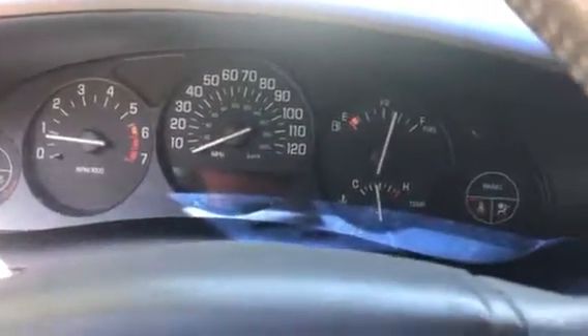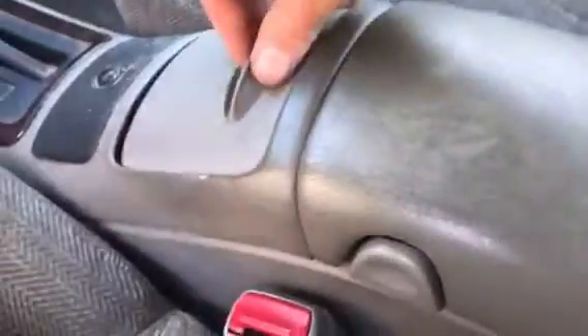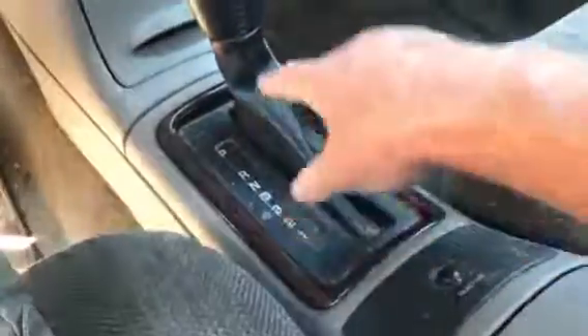It does have almost three-quarters of a tank of gas, so it's in used condition. It's not a brand new car by any means, but you're kind of buying the Buick name. I don't smell any smoke in the interior, so that's a positive. It is automatic transmission. Let me pop the hood.